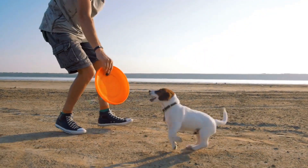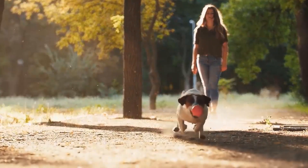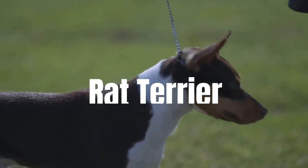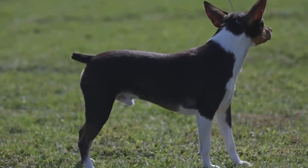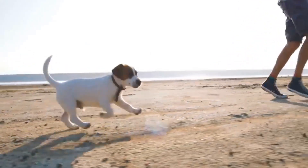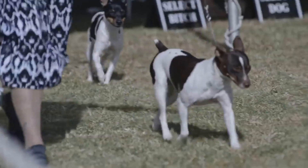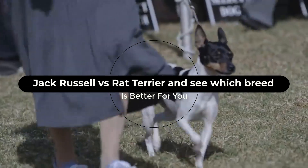Choosing the ideal dog breed to welcome into your home is a decision that demands thorough research and consideration. When it comes to deciding between the spirited and lively Jack Russell Terrier and the versatile and spirited Rat Terrier, it's essential to be armed with accurate information to make the best choice for your lifestyle and preferences. In this comprehensive comparison, we'll delve deeper into the facts and information of these breeds.